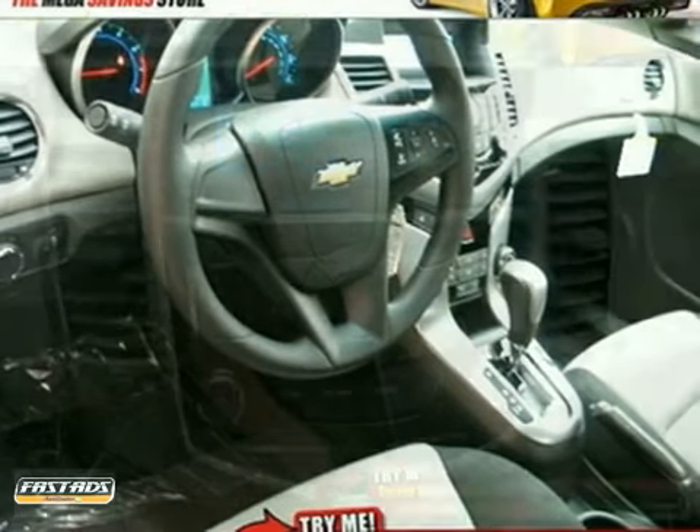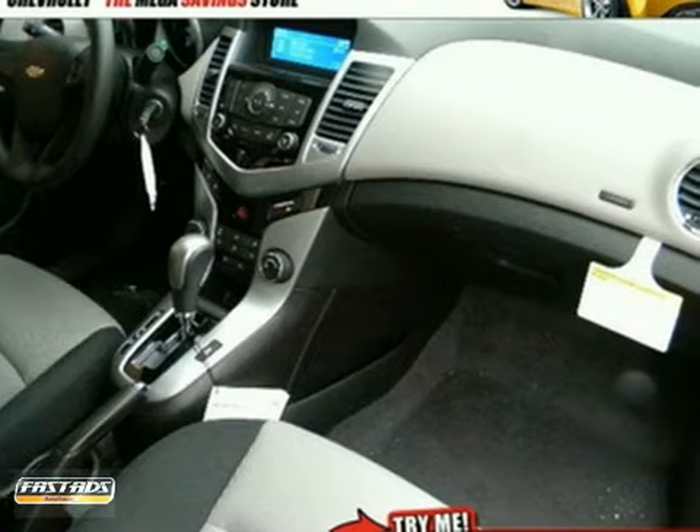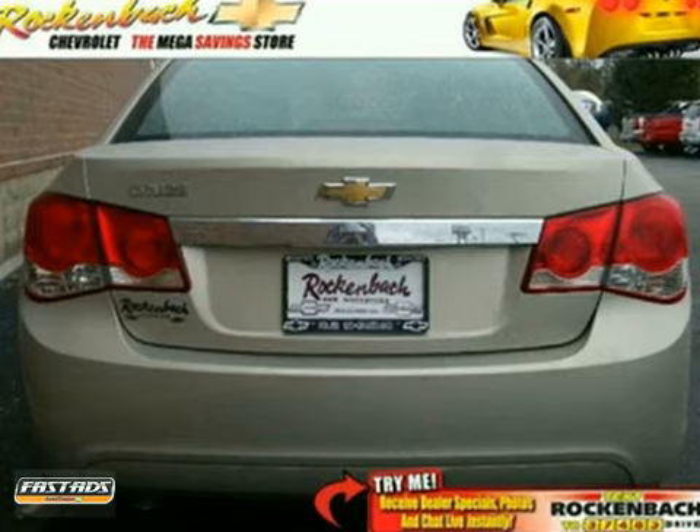It comes standard with features like Keeley Sentry, Rear Window Defroster, Low Tire Pressure Warning, and Emergency Communication System. Safety features include multiple airbags and anti-lock brakes.